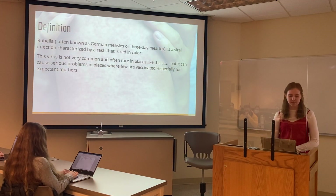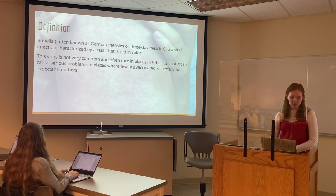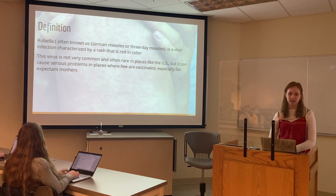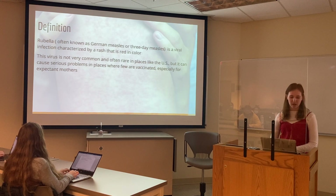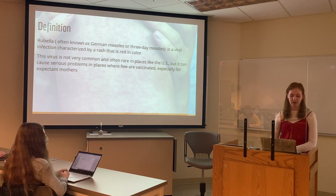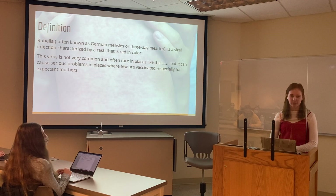Your loved one has been diagnosed with rubella. Rubella is often known as German measles or 3-day measles, and this is a viral infection that's characterized by a rash that is red in color. This virus is not very common and often rare in places like the U.S., but it can cause serious problems in places where there are few people who are vaccinated, especially for expectant mothers.